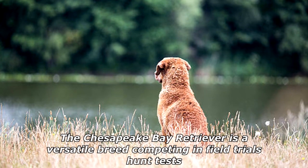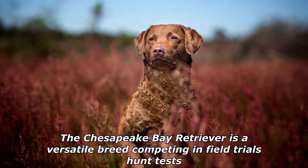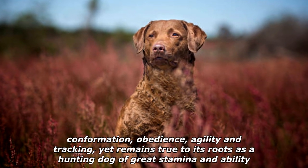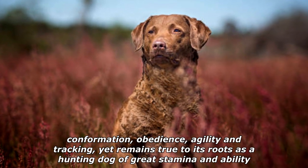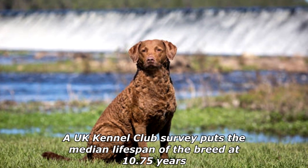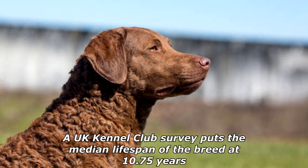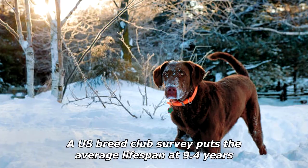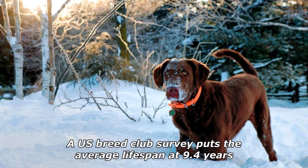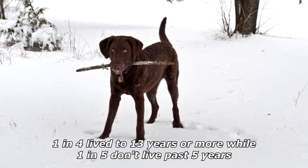The Chesapeake Bay Retriever is a versatile breed, competing in field trials, hunt tests, conformation, obedience, agility, and tracking, yet remains true to its roots as a hunting dog of great stamina and ability. A UK Kennel Club survey puts the median lifespan of the breed at 10.75 years; a US breed club survey puts the average lifespan at 9.4 years. One in four live to 13 years or more, while one in five don't live past five years.